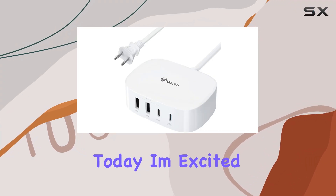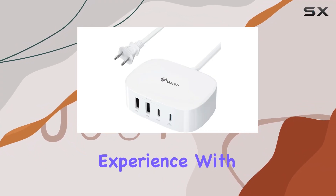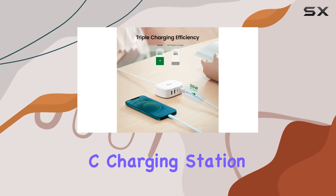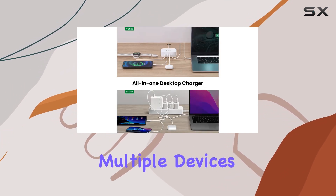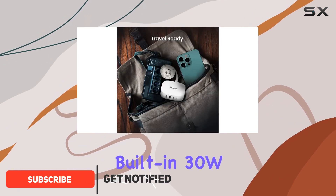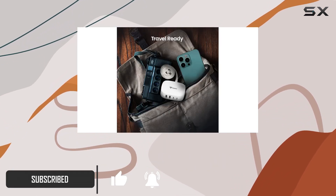Hey everyone, today I'm excited to share my experience with the GONEO USB-C charging station. This compact charging hub is a game changer for anyone with multiple devices. First off, the built-in 30W PD fast charging port is a real standout.